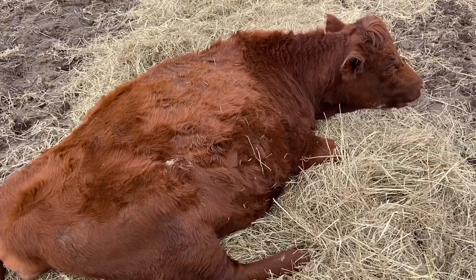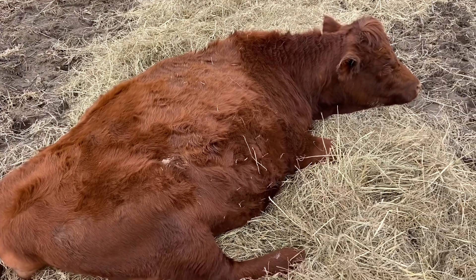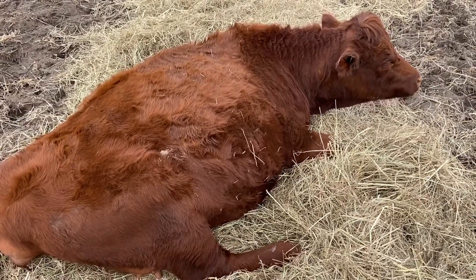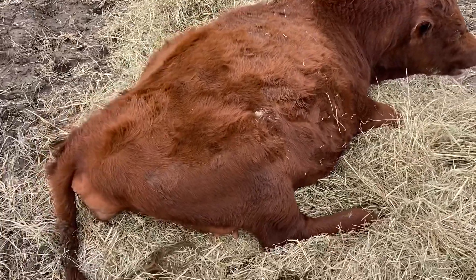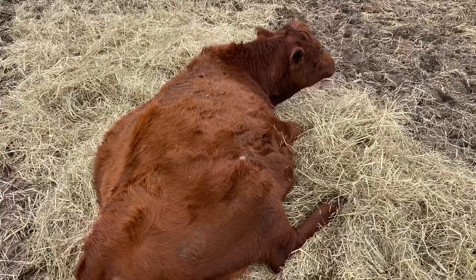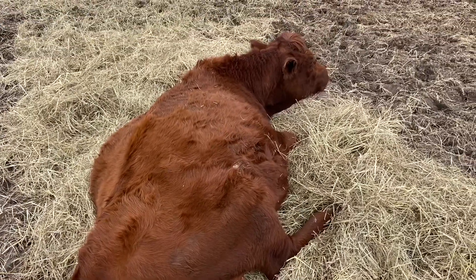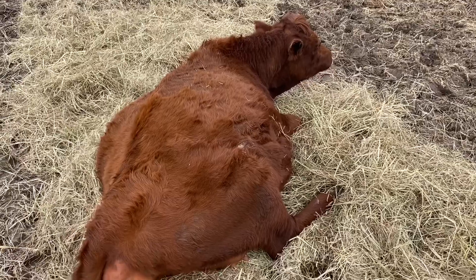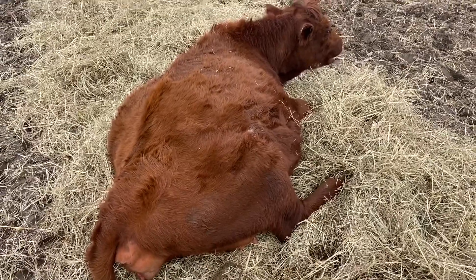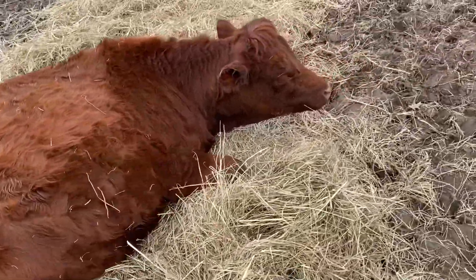Just want to give everybody a little update here. Looks like good weather for maybe the next 24 to 48 hours, a little rain tomorrow. So hopefully we won't have to put her back up until later in the week. If she would calve here sooner than later, maybe they can just stay out. We'll have to see.